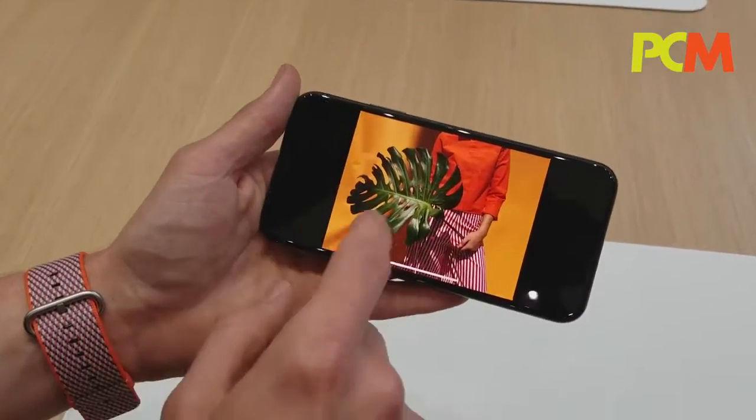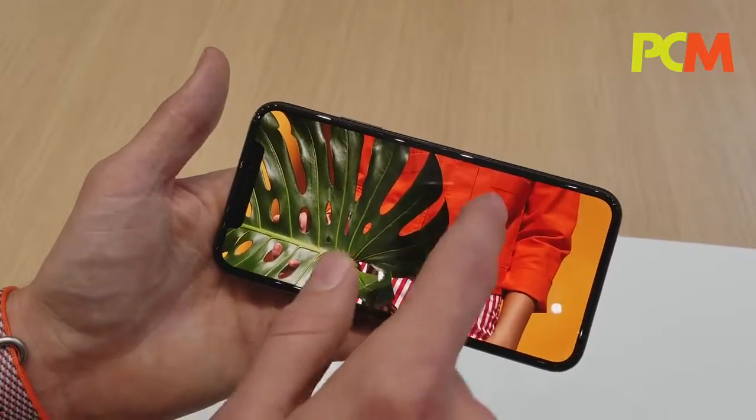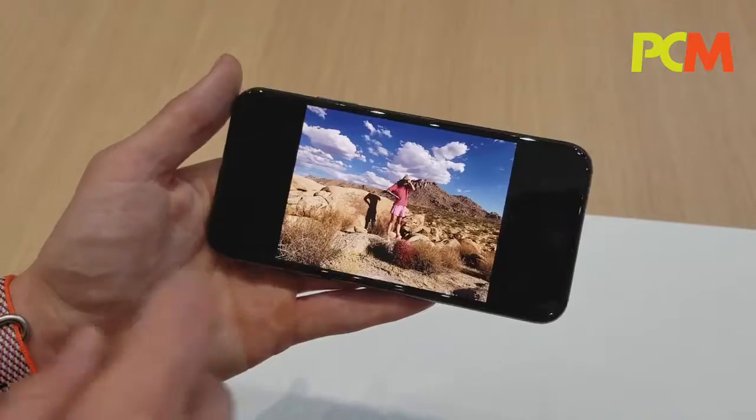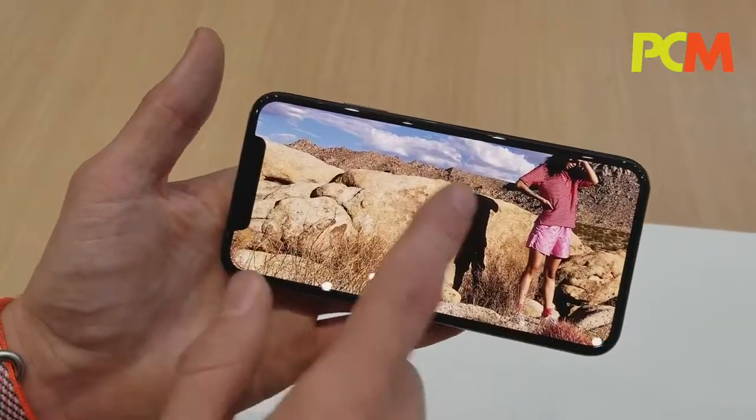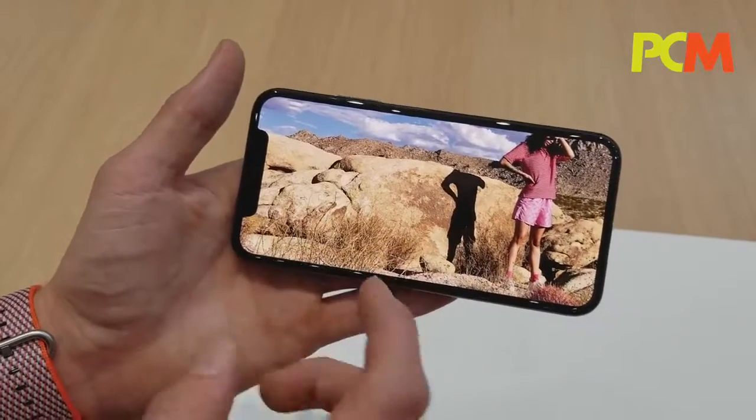Another photo of just really incredible color, incredible texture — the texture on the shirt, the stitching that you can see in it. In areas that are traditionally low contrast, like this rock, this is where you're going to see really great detail and fine texture. This rock just looks great.